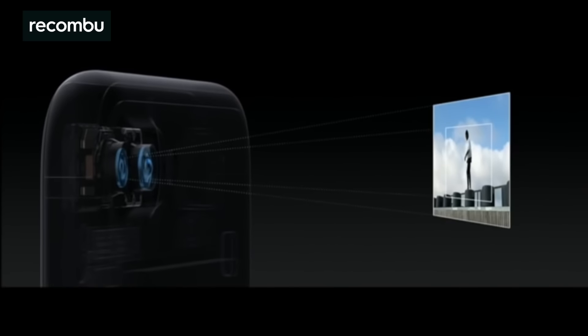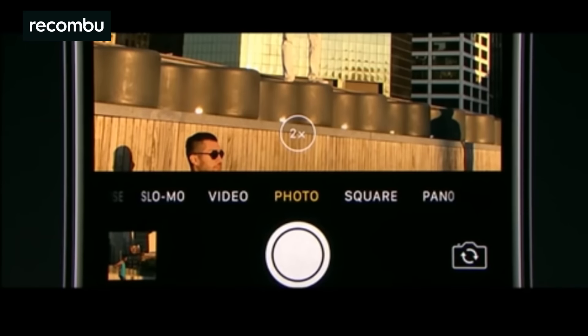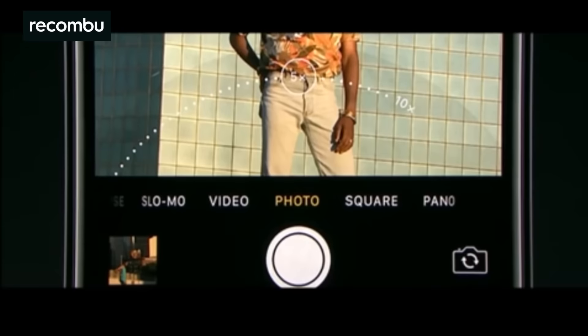Apple's new Image Signal Processor, or ISP for short, also sounds mighty damn impressive. This camera tech can immediately detect faces and then automatically set colour balance, tone mapping, noise reduction levels and so on for the best possible results. It can even take multiple images and then fuse them together for a better looking photo. Even more impressive is the fact that the ISP performs up to 100 billion operations in just 25 milliseconds, which means your shots should be taken almost instantly without any impact to quality.